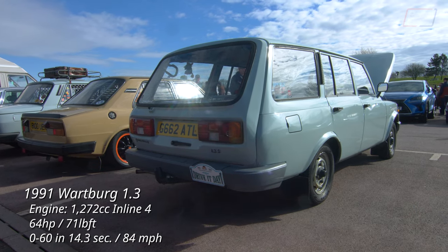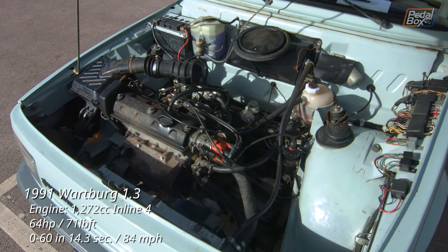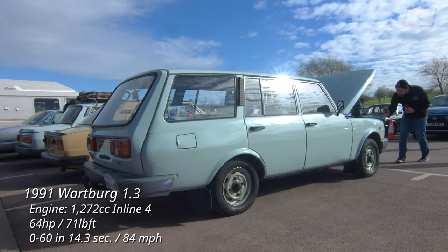This Wartburg was one of the last produced in 1991 in East Germany, after which the factory closed with the 1.3 being the very last model produced. This actually used a Volkswagen engine and eventually the factory was bought by Opel.